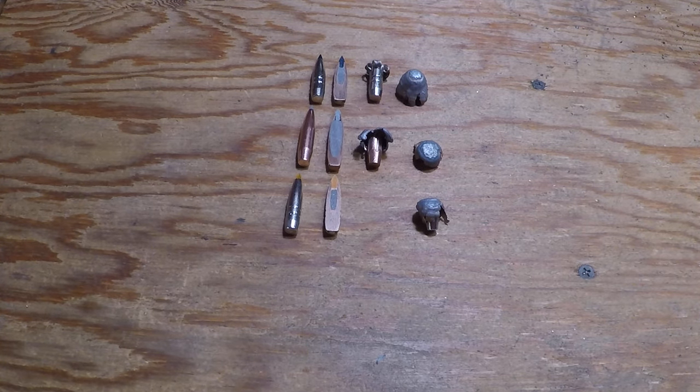For today's video, I'm just going to go over some of my preferred bullets and why, and one particular line of bullets that I'm not a big fan of and why I don't care so much for it. This all has to do with bullet after impact. If they don't shoot accurately out of your gun, they're not a good option. Accuracy needs to come first, but what the bullet does after impact is equally as critical.